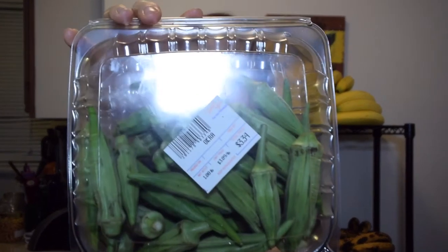More frozen stuff: corn. I definitely want to start making some more veggie chilies and vegetable soups, and frozen corn is just great to keep on hand.